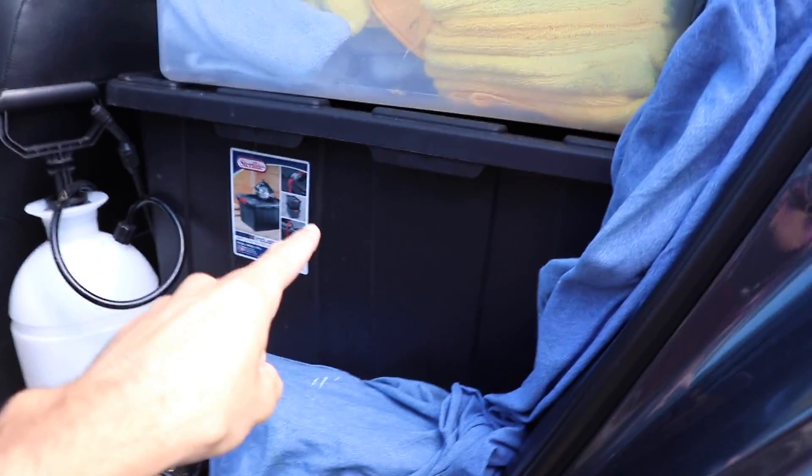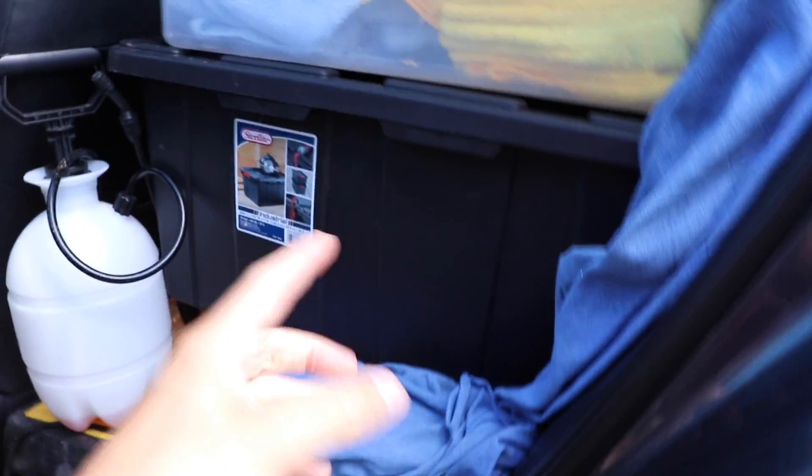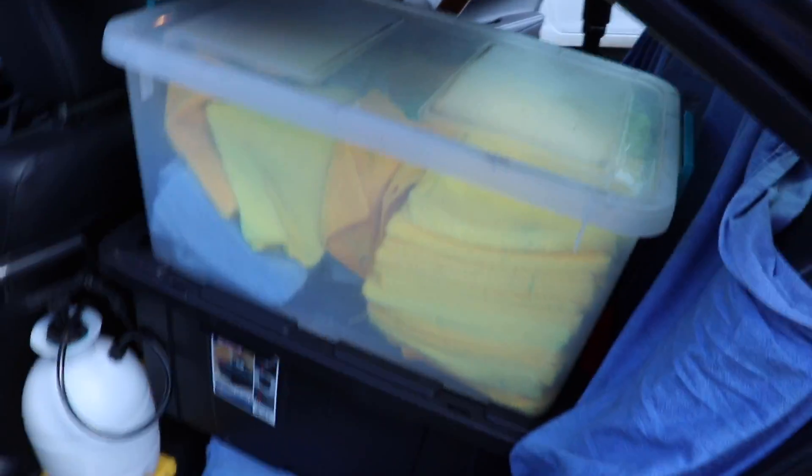Right down here I have my VX 5000 steamer, which I'm not going to take out, but it exists inside of this amazing heavy-duty Tupperware box. I've got my hose in here, all the attachments, and the body of the VX 5000 itself — and it sits right there in my back passenger side.